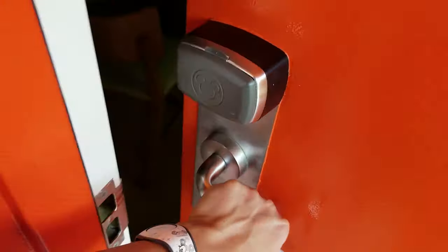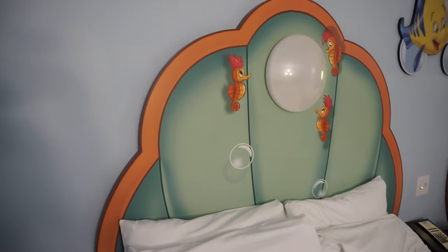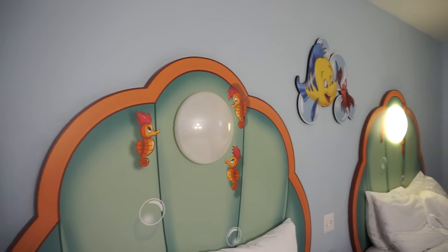We've stayed at both. Pop Century is one of my favorite resorts to stay at, really just since they renovated it. The beds are really comfortable, the showers are really nice, the rooms are really nice. We have a room tour — we'll put that link in the description box down below. We've also stayed at Art of Animation; however, we've only done the Little Mermaid room, not a suite — just the Little Mermaid standard room.